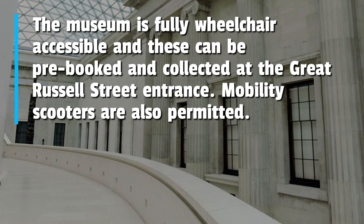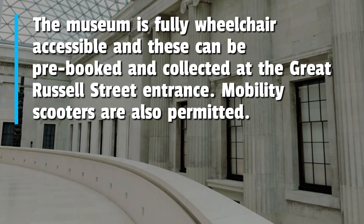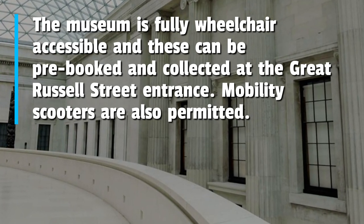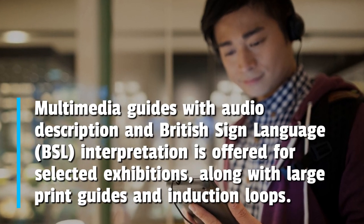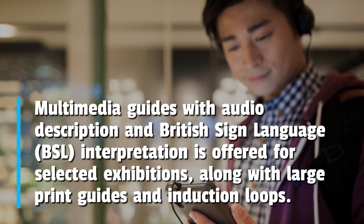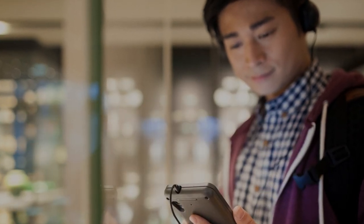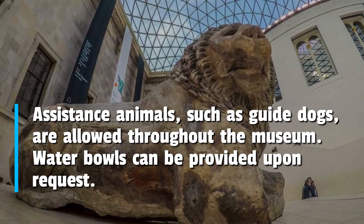The museum is fully wheelchair accessible, and wheelchairs can be pre-booked and collected at the Great Russell Street entrance. Mobility scooters are also permitted. Multimedia guides with audio description and British Sign Language interpretation are offered for selected exhibitions, along with large print guides and induction loops. Assistance animals such as guide dogs are allowed throughout the museum.